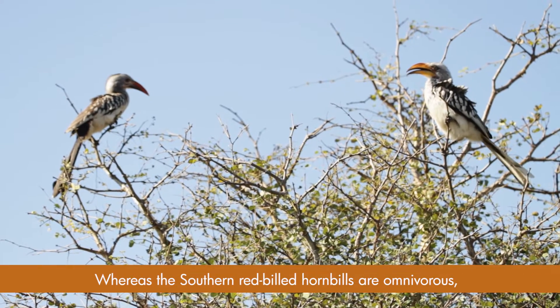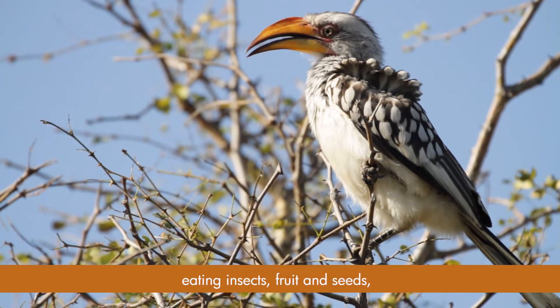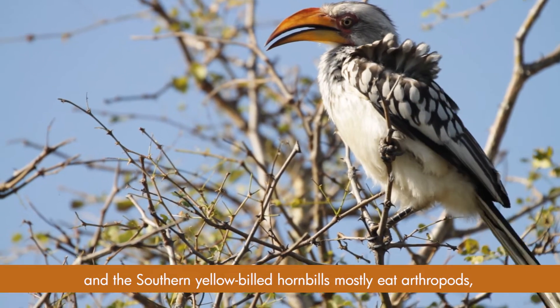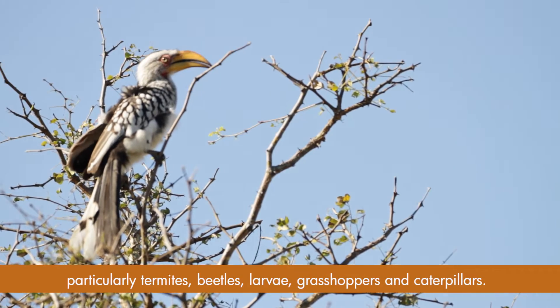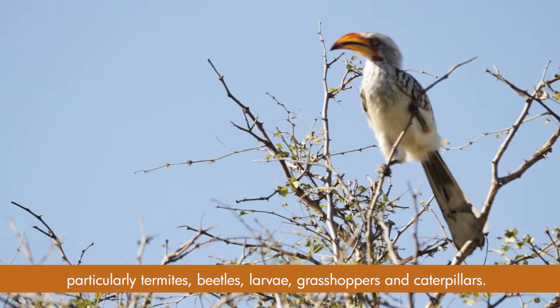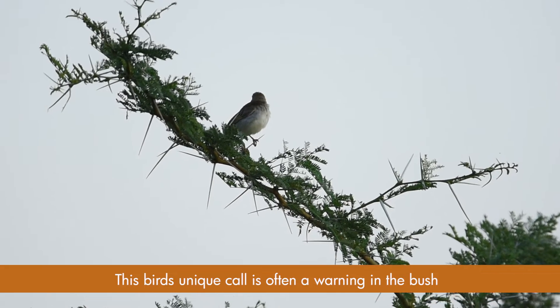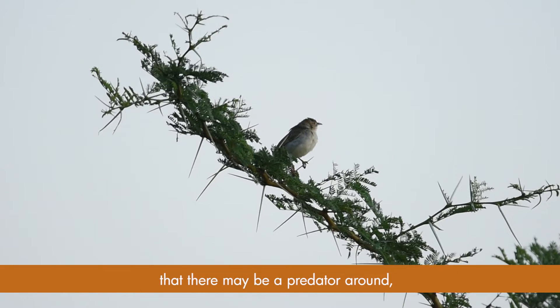The southern red-billed hornbill is omnivorous, eating insects, fruits, and seeds. The southern yellow-billed hornbill mostly eats arthropods, particularly termites, beetles, larvae, grasshoppers, and caterpillars. This bird's unique call is often a warning in the bush that there may be a predator around.